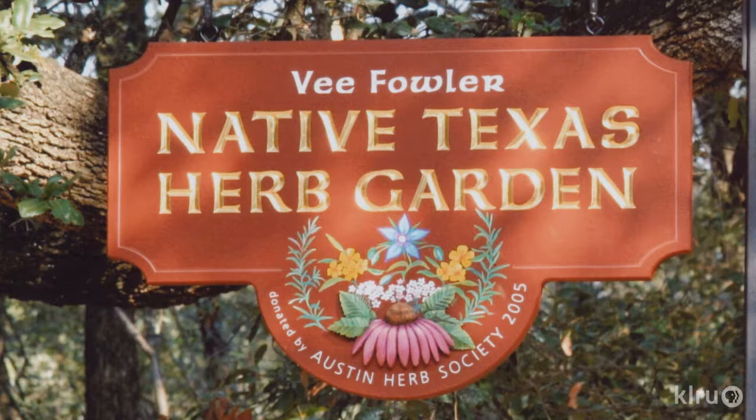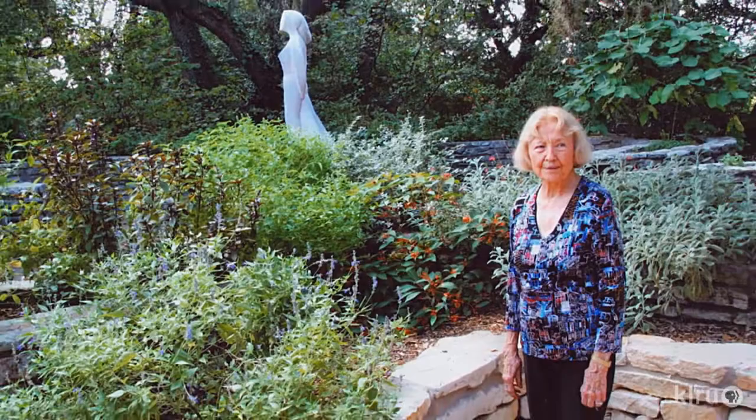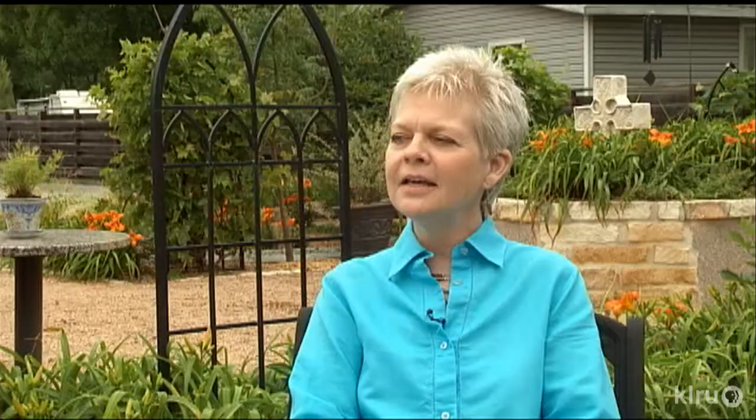V's gotten many gardeners started — the V. Fowler Native Texas Herb Garden at Zilker Botanical Garden. Initially I made a lot of mistakes. You put plants in areas they don't really need to go. They're either shade-loving and you put them in a sunny spot, or vice versa. So it's a lot of trial and error.